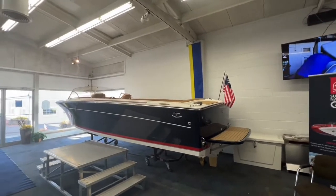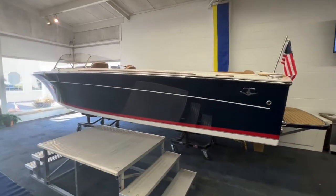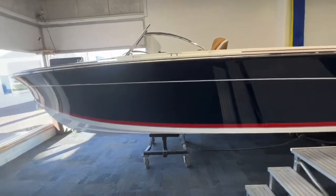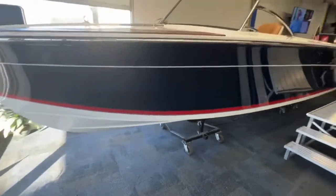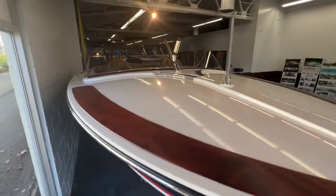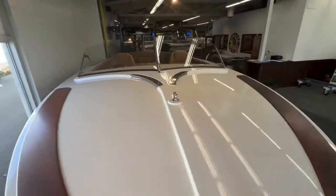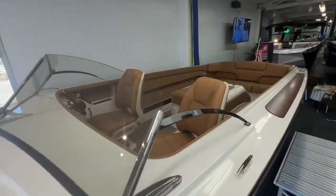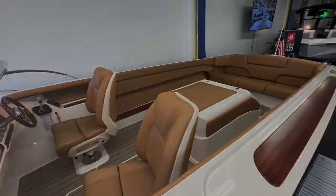We'd love to show it to you. Please feel free to give us a call, stop in, or send us an email and we'd love to discuss it with you — let you see it in person. Just trying to give you a good shot all the way around. We appreciate you viewing the video and we look forward to discussing the boat with you. Thanks again — have a great day.